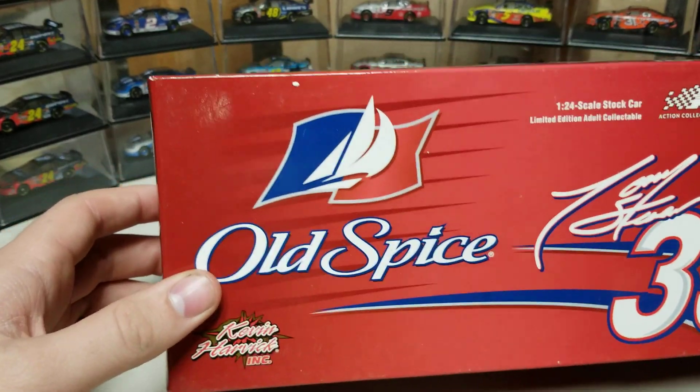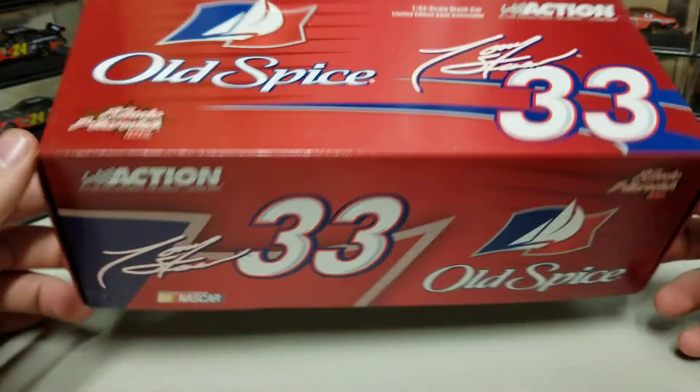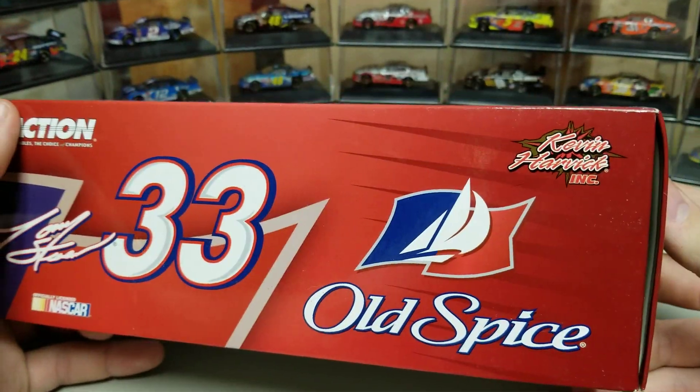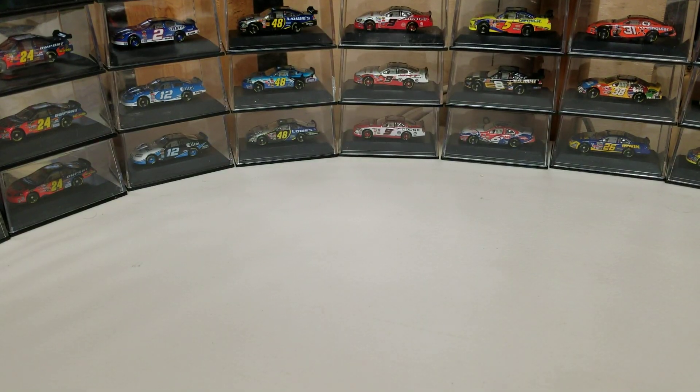No sleeve. This is the standard artwork box for this season. Got Old Spice number 33, Tony Stewart up there, and Kevin Harvick Incorporated right there in the upper right-hand corner. Quantity: one of 2,760, so a solid number — not a crazy ton, but solid nonetheless.